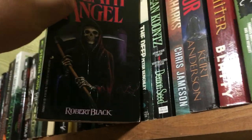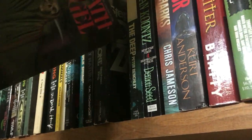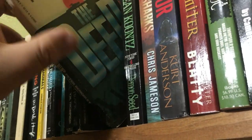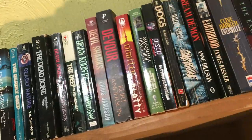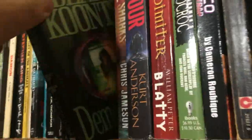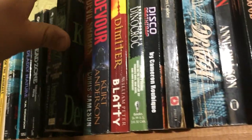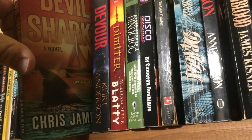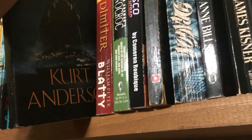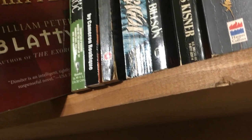Deadly Nature by V.M. Thompson. The Dead Zone by Stephen King. Death Angel by Robert Black. The Deep by Peter Benchley — I actually forgot I had that. I've been putting all these books away and I forgot. Dean Koontz's Demon Seed, found at a Salvation Army. Devil Sharks by Chris Jameson — cool read, not the best. Devour by Kurt Anderson. The Exorcist by William Peter Blatty.